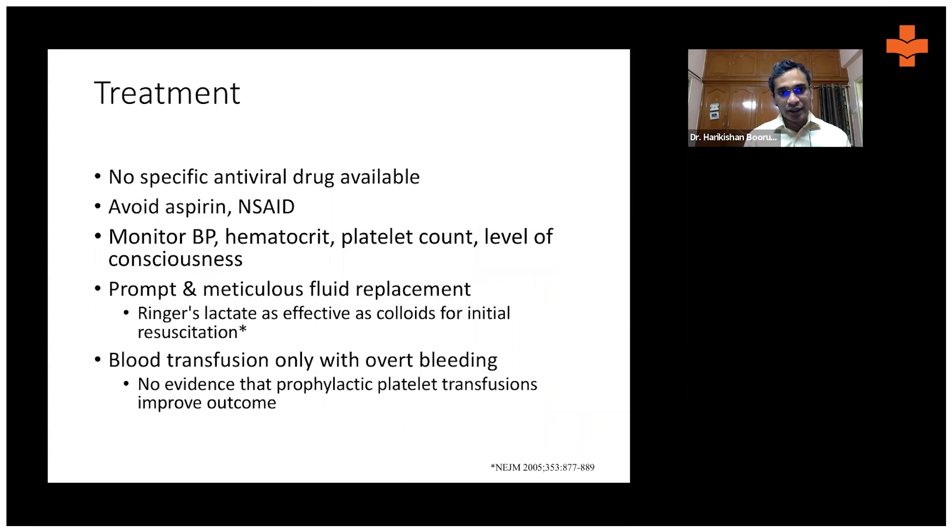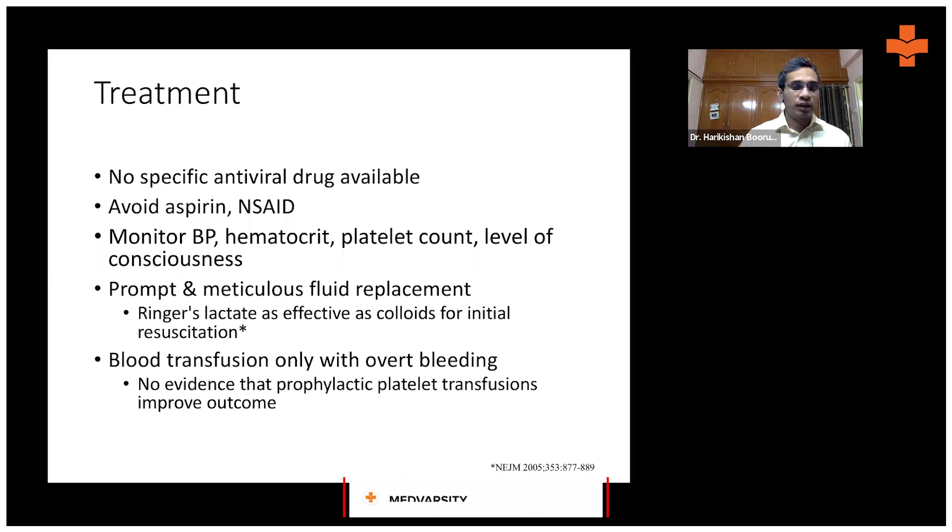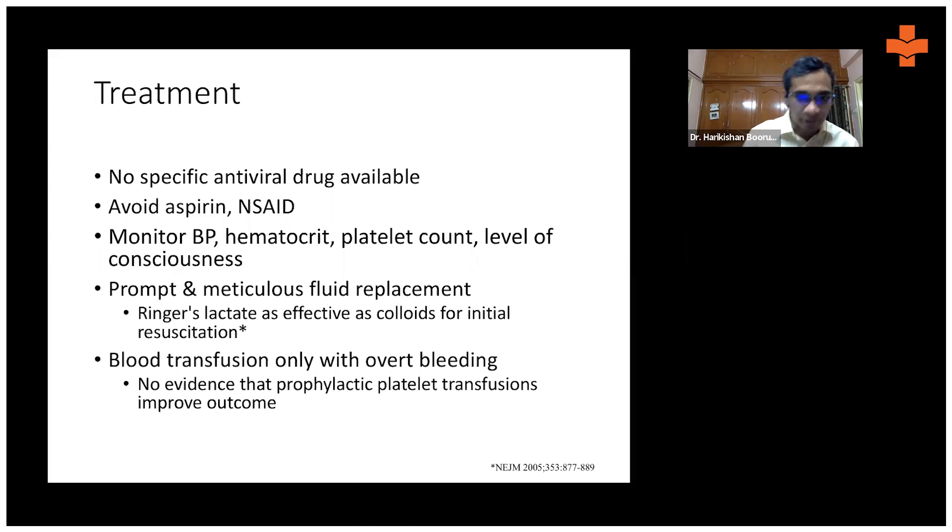What's the treatment of dengue? There is no specific antiviral drug. Unlike COVID, which has remdesivir — not very effective but a specific antiviral — or HIV, which has specific antiviral drugs, for many viruses we don't have effective antivirals. For dengue, again, there is no specific antiviral available.